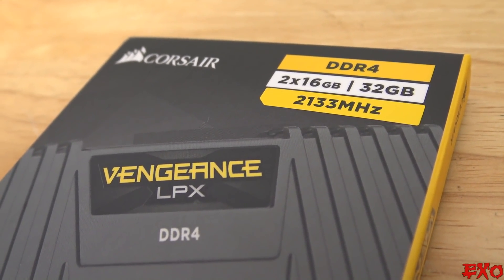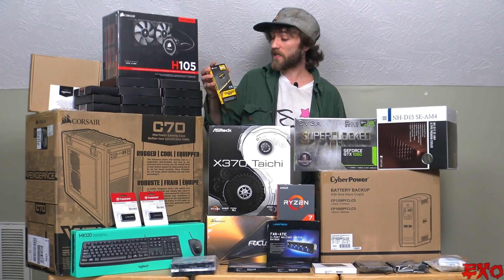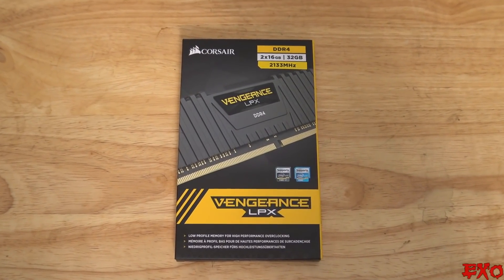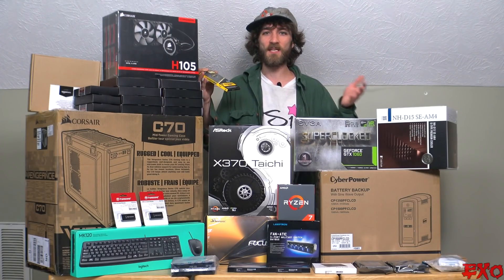For our RAM — random access memory — we chose some Corsair LPX Vengeance. This is the 2133 megahertz. I've heard that Ryzen is really speed-dependent on RAM, but I've also heard contradicting opinions as far as bench tests go.